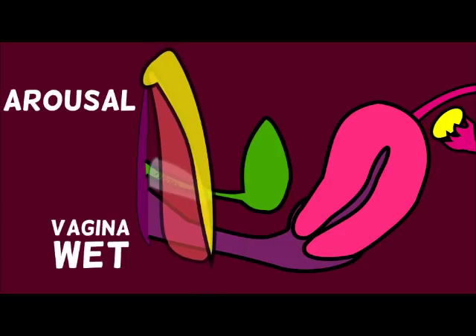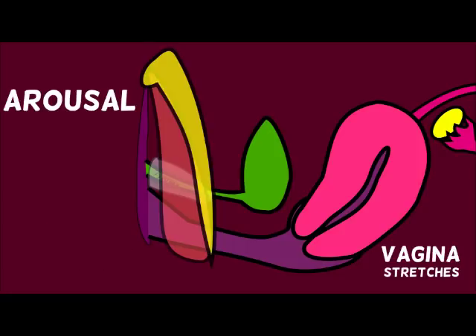The vagina also gets really wet. Some people produce more wetness than others, and some people feel like they don't produce enough, which means they may need to use additional lubrication. But generally speaking, the vagina gets much wetter than when it's resting.